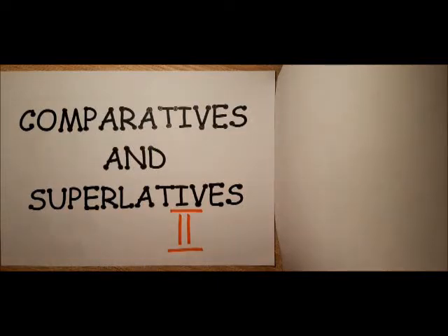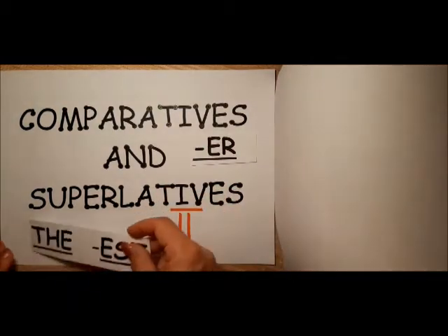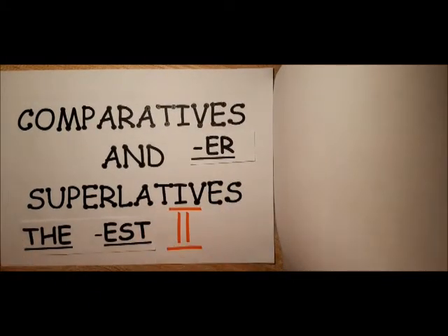Hello everybody! Comparatives and superlatives, the second part. I hope that you remember that comparatives are usually made with the ending ER, and superlatives with the ending EST.